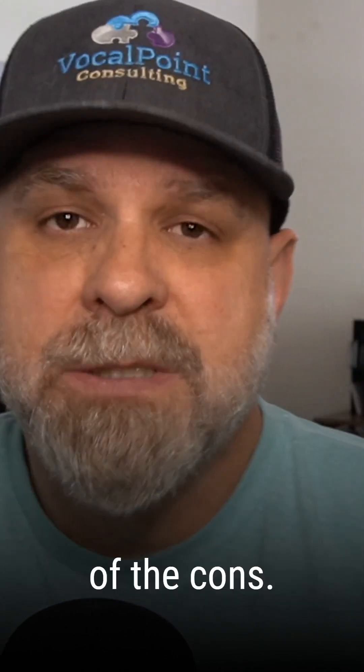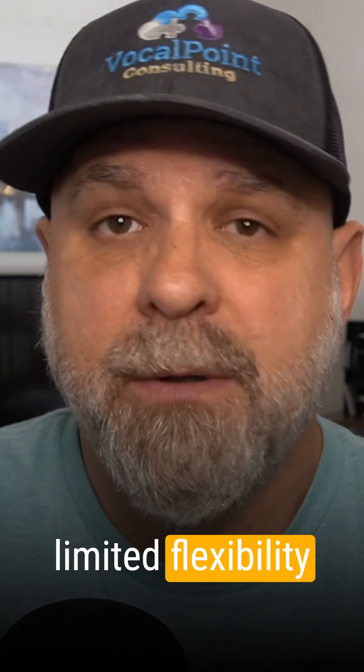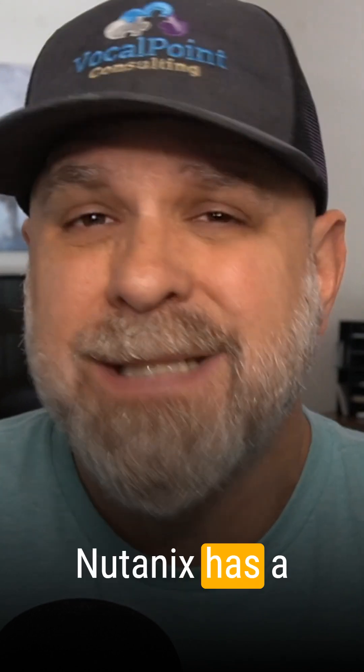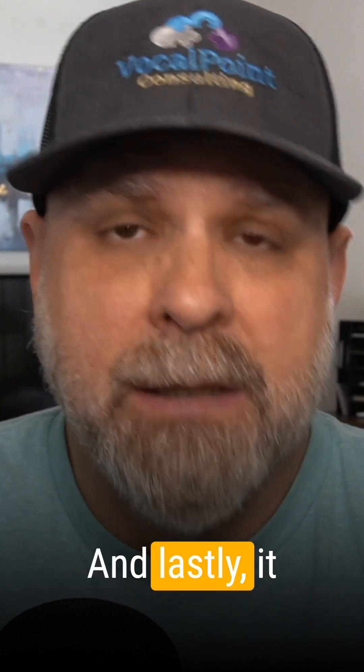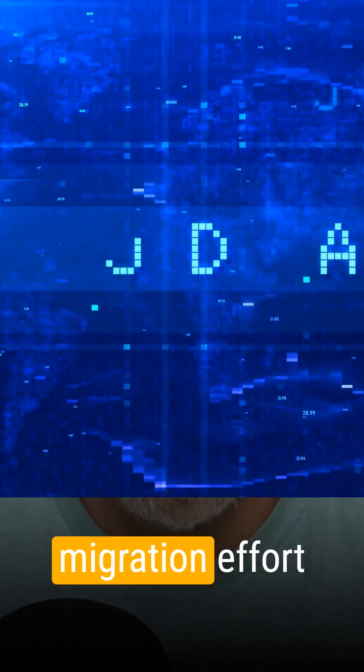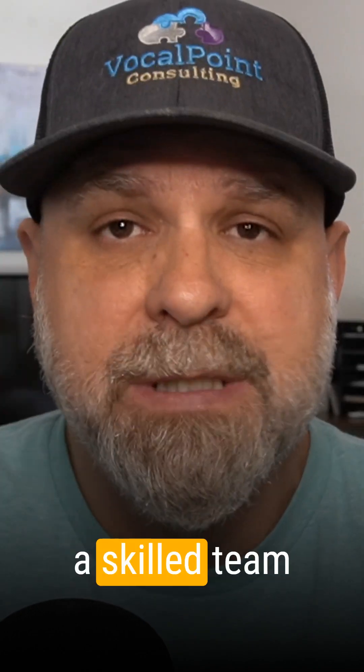So now let's talk about some of the cons. Number one, you're going to pay for the full Nutanix stack — this isn't a budget play. Also, there's limited flexibility outside of the Nutanix hardware and software ecosystem. Nutanix has a smaller third-party ecosystem compared to VMware as well. And lastly, it could be a hefty migration effort if you're moving from VMware or Hyper-V, so you'll probably want a skilled team that can help.